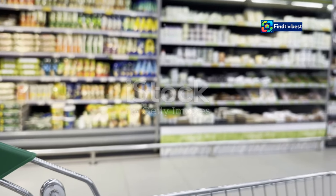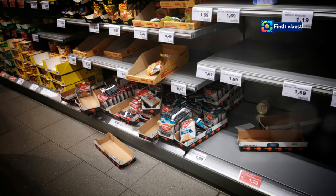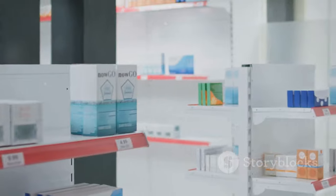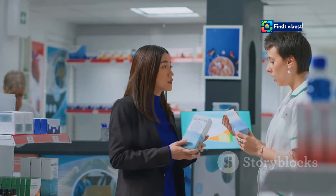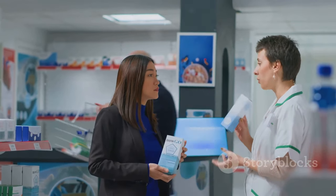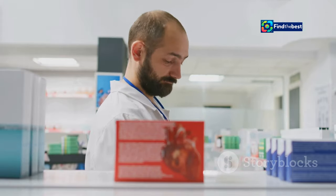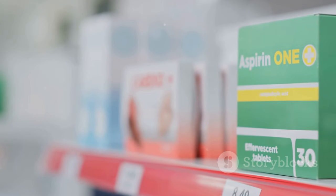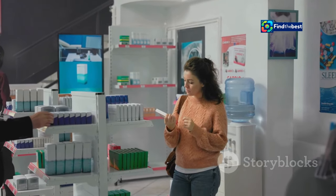Have you ever noticed that supermarkets offer their own versions of popular branded products, usually at a much lower price? Medicines work the same way. You have branded medicines — the big-name brands advertised on TV, with recognizable names and packaging — and you have generic medicines, like a supermarket's own brand: same quality, different packaging, lower price. These generics are often placed right next to their branded counterparts, making it easy to compare.